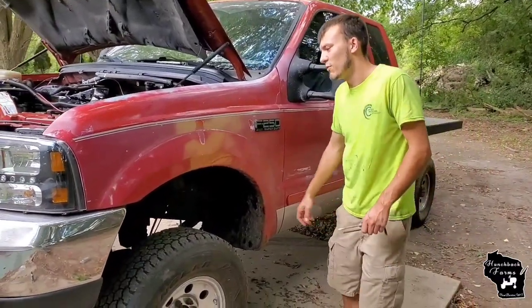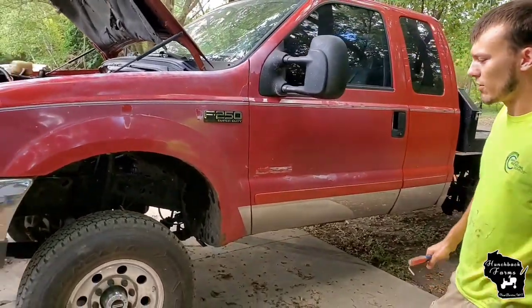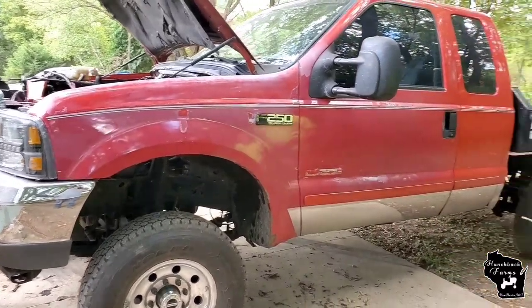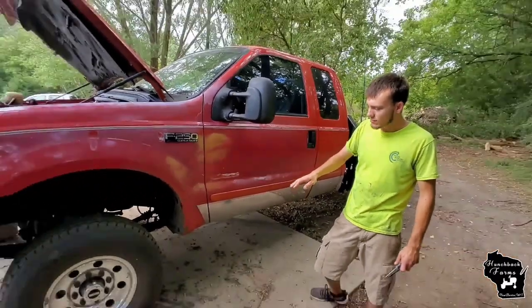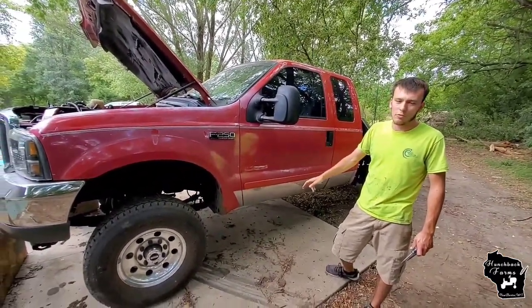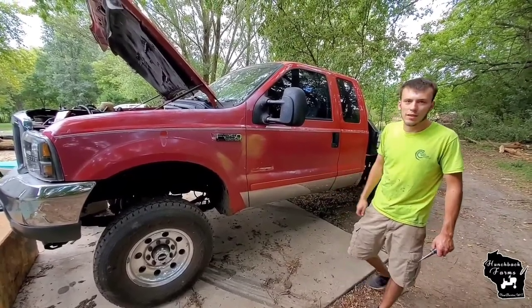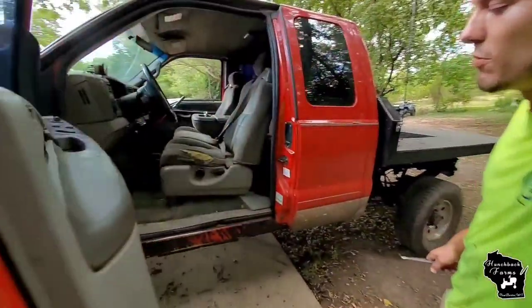Obviously it's a beat-up farm truck with a lot of fading — we're thinking we might wrap it or something, we're not quite sure yet. It's lifted; I think it's got a four-inch lift system on it. It's still got the Ford axles in it with custom driveshafts front and rear, so the four-wheel drive works good. It's got the Dana axles and it's super reliable.